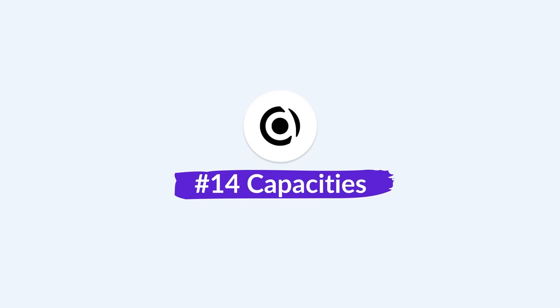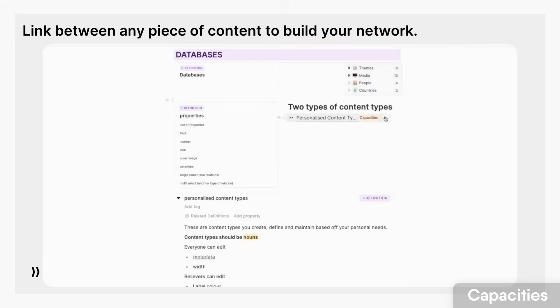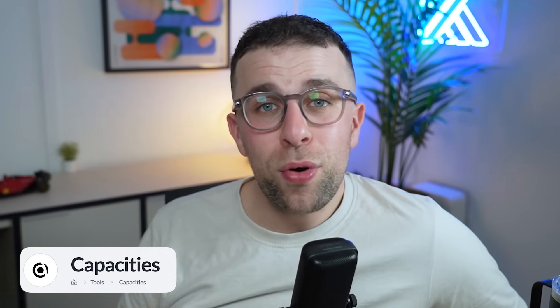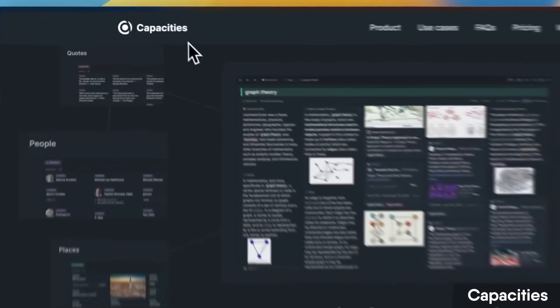Number fourteen is Capacities, which is sort of like Notion but organizes notes with objects. Every time you create an object it helps you add that thing consistently — for example, you can set something as a book and that book object lives inside your Capacities account, great for bringing things together later. This will become very relevant as AI develops structurally. Capacities has a combination of daily notes, graph view, and a range of text formatting abilities.